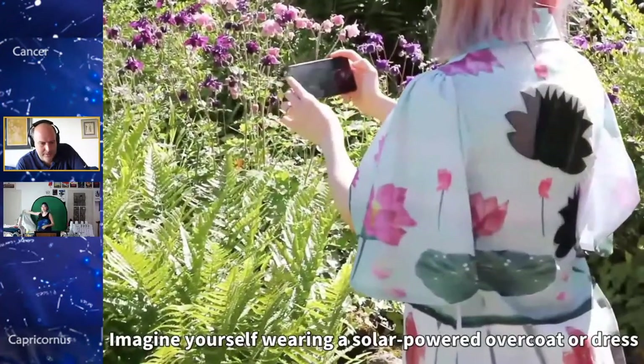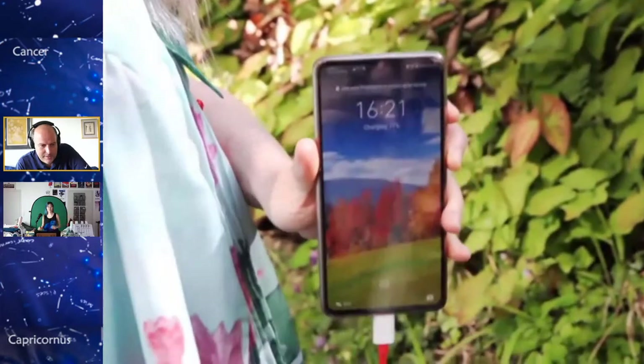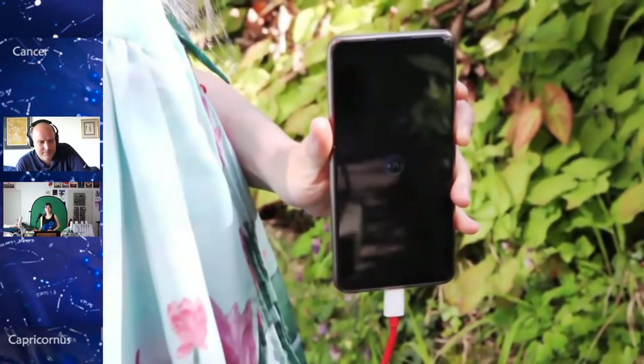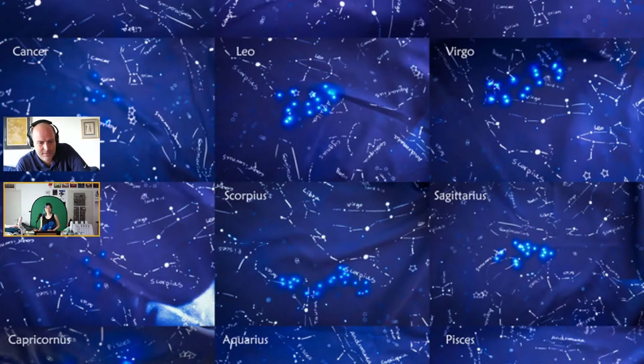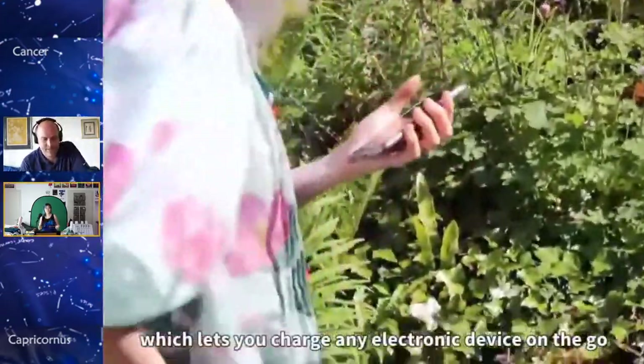So basically you have a USB cable in the pocket and you're charging with the sun — exactly. And it's cool because it's very thin and we've never seen any on regular shapes of the dress before.